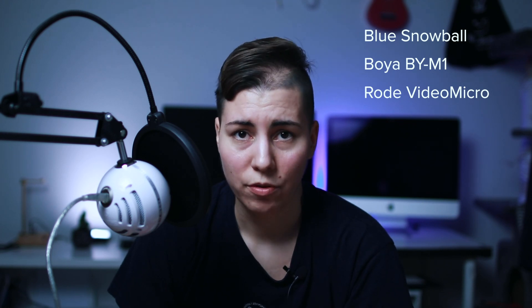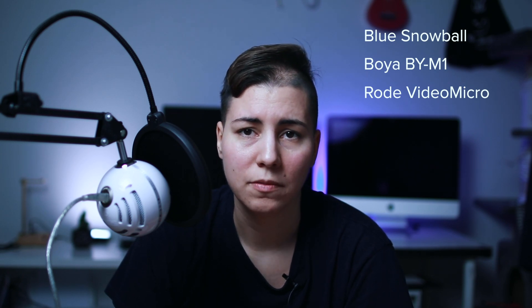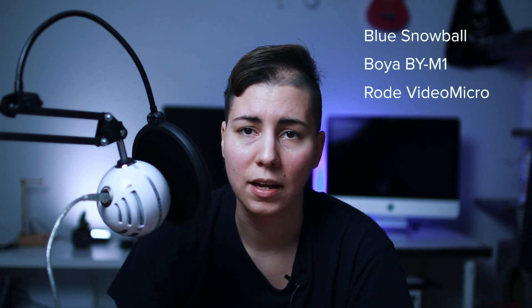But since I have all three of them here, I thought I might do a comparison. I'm gonna read some random text and you just kick back and listen. Demo text starts now.